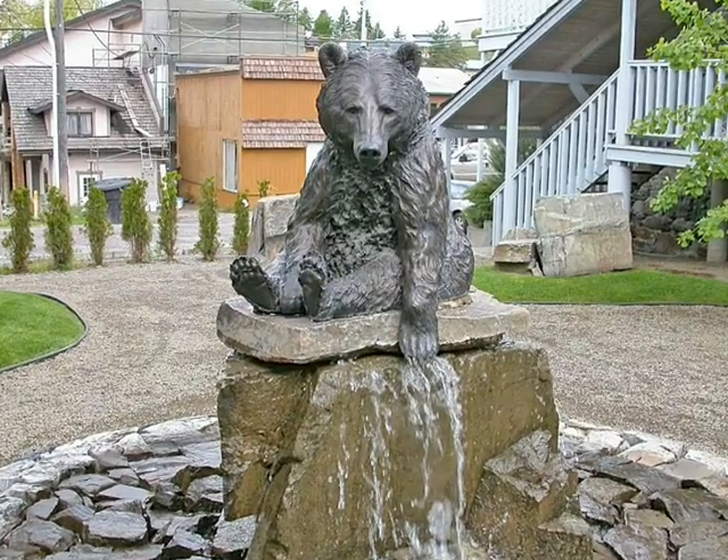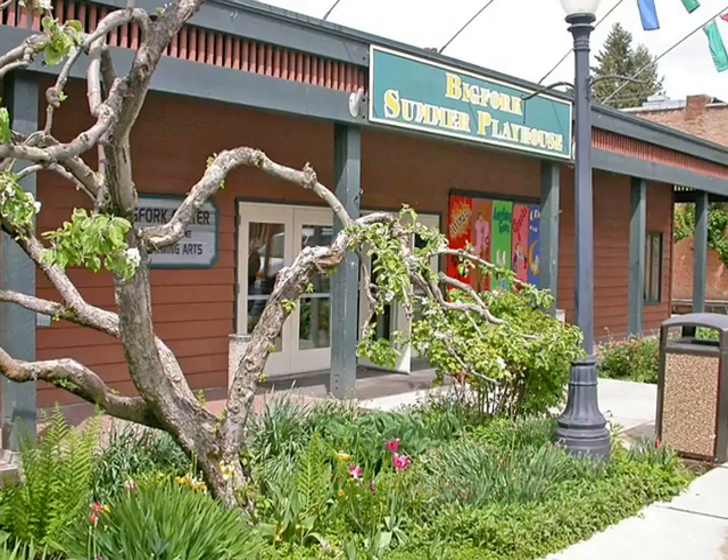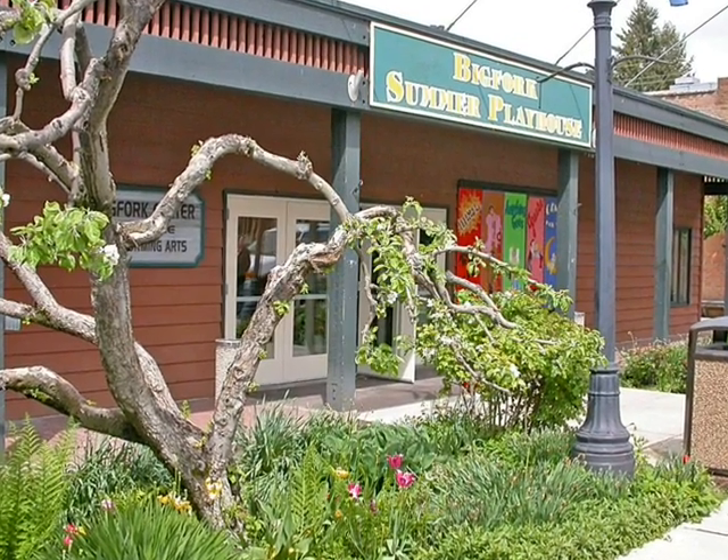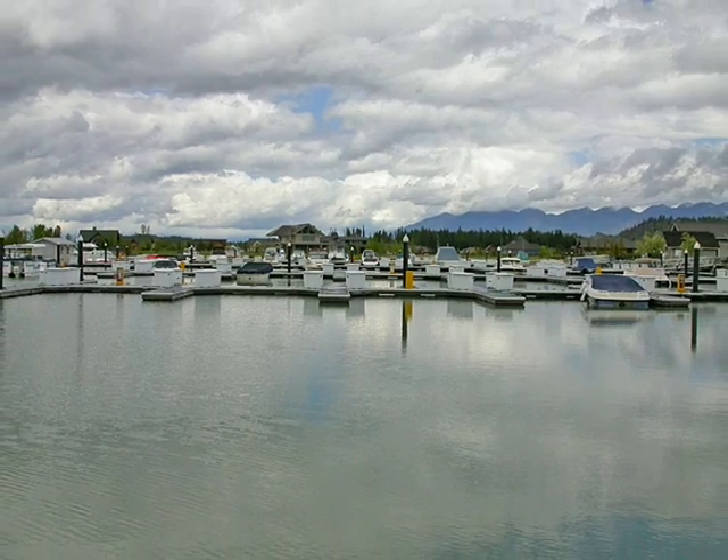Adjacent to Eagle Bend is the Montana Athletic Club, complete with workout center featuring swimming, tennis courts, a weight room, gymnasium, racquetball courts, trainers, and massage therapists.